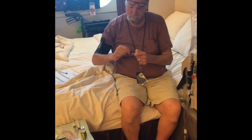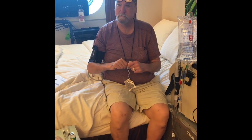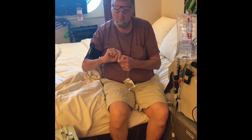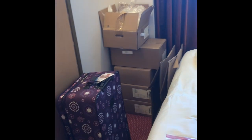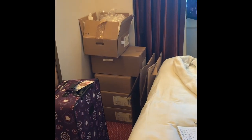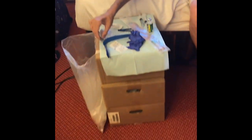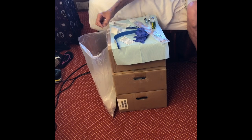I thought I'd take a little video to show you how we've got our room set up. It was really nice — NxStage delivered the dialysate and the cartridges to the room, and it was already in our room when we got here. They had it all stacked up. We sent extra so we didn't have to worry, and that's what we have left.